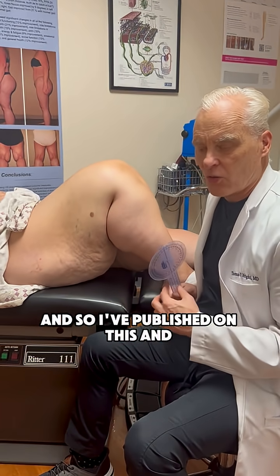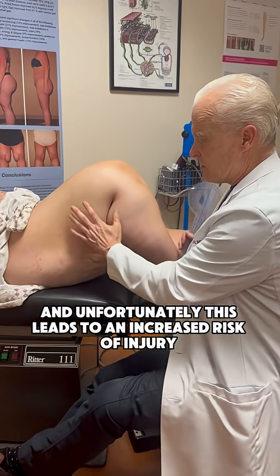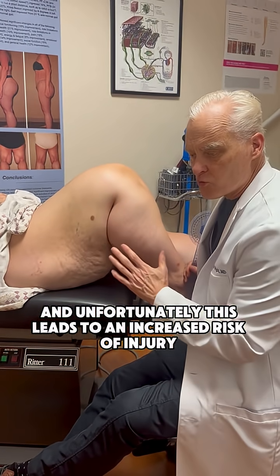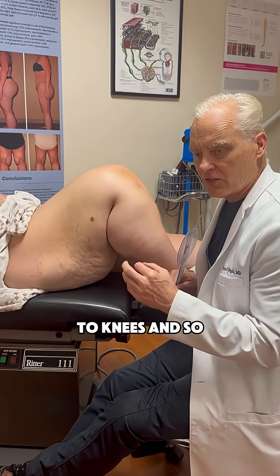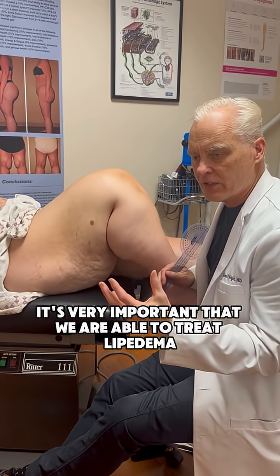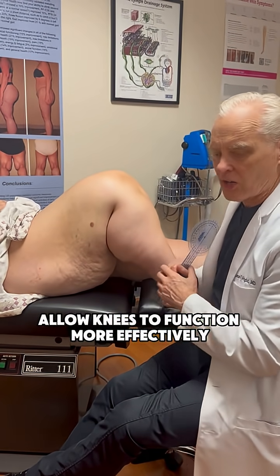I've published on this, and unfortunately this leads to an increased risk of injury to knees. So it's very important that we are able to treat lipoedema to take pressure off the knees.